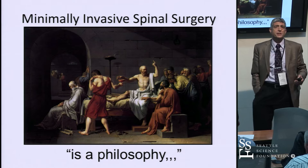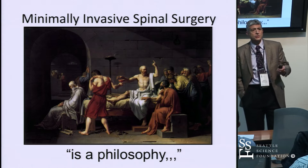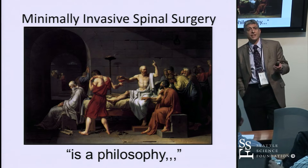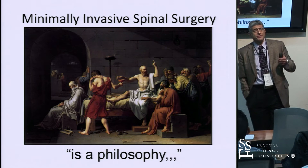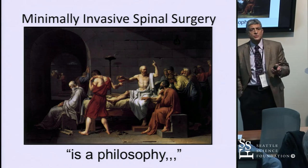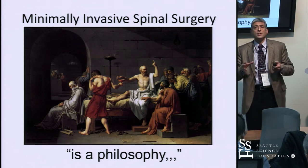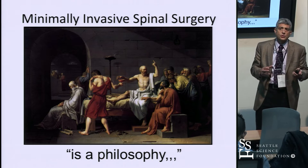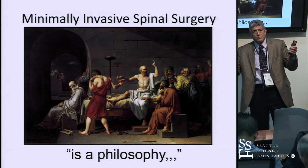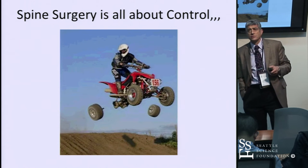Just a brief thought on minimally invasive surgery: everybody calls themselves a minimally invasive surgeon and links it to a laser, a PERC screw, or some less invasive procedure. But it's really not about the device — that's not the appropriate way to think about it. What we really want is a philosophy: targeting the pathological tissue, minimizing collateral tissue damage, doing it in the least invasive way.